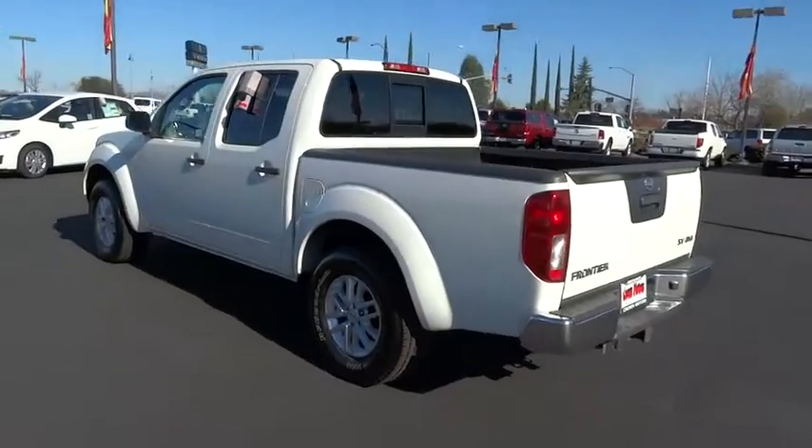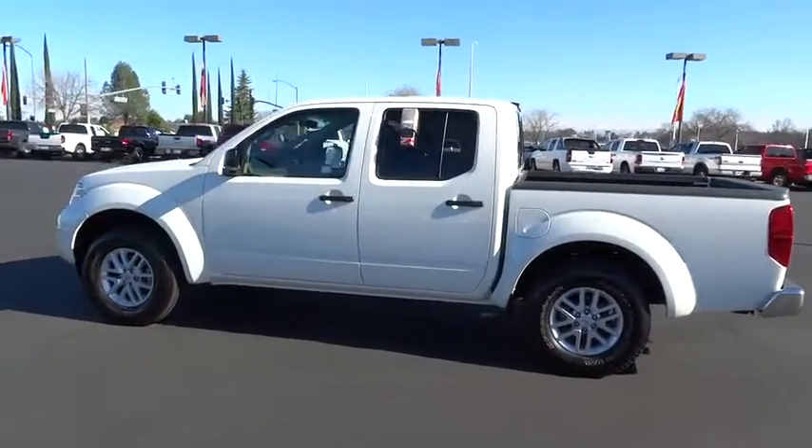This vehicle has less than 15,000 miles. Here are some of this vehicle's great options.